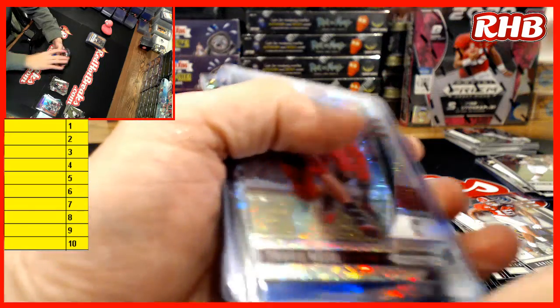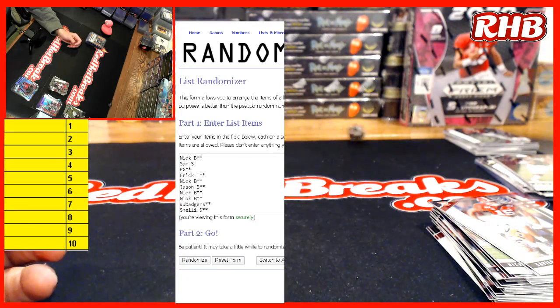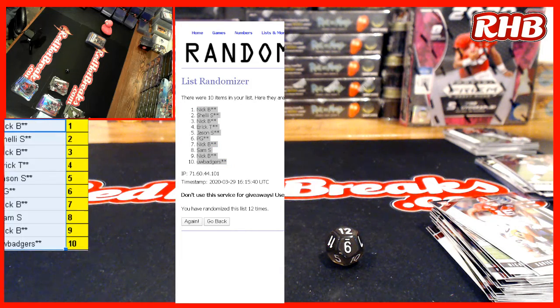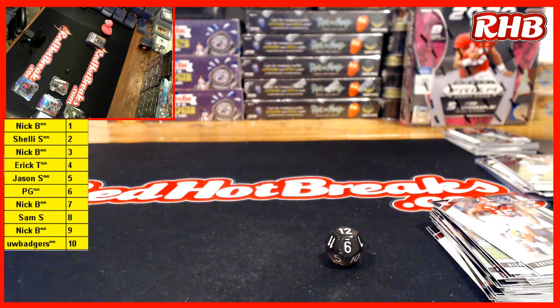Alright, let's do the random and then we'll see who's picking what. Oh gosh, and it's a 12. Alright, good luck. 1, 2, 3, 4, 5, 6, 7, 8, 9, 10, 11 — good luck everybody — 12! Nick! On 12. Shelly gets the second pick. Nice hit, Shelly. Okay, red hot. Checkered.